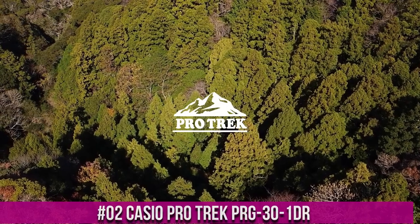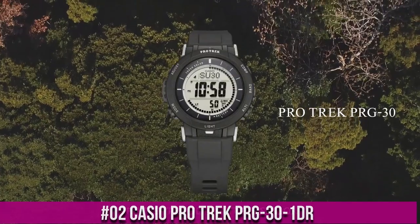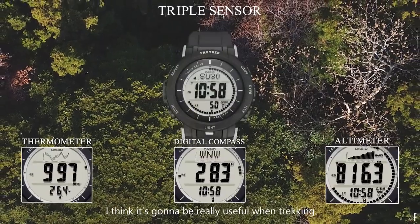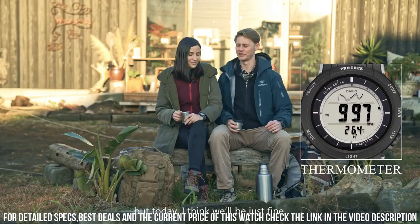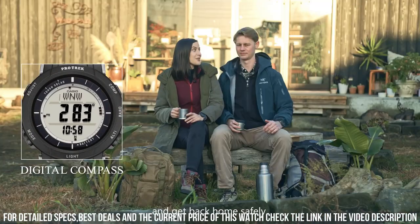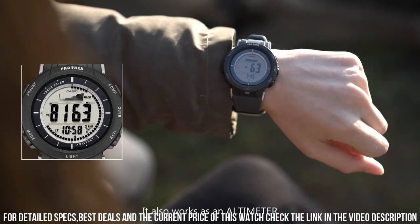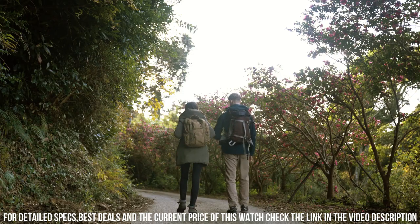Number 2: Casio ProTrek PRG-30-1DR. Band color: black. Band material: silicone. Band width: 5 millimeters. Bezel function: 12-hour time display. Bezel material: resin. Brand: Casio. Calendar type: date, week, month. Case diameter: 45.2 millimeters. Case material: resin. Case thickness: 12.9 millimeters. Clasp: double locking fold-over clasp.